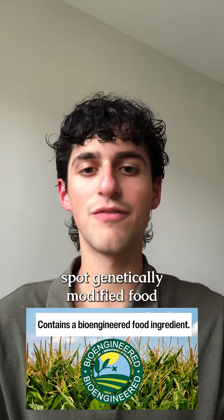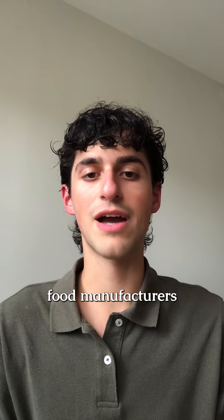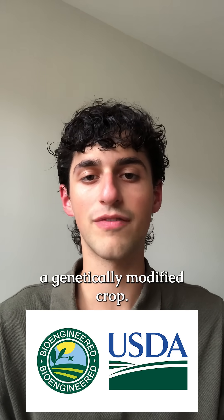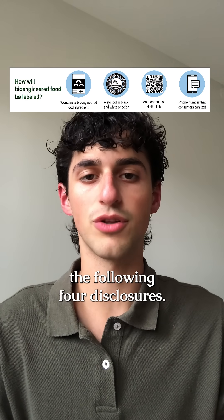Here's how to spot genetically modified food at the grocery store. Starting in 2022, food manufacturers have been required to disclose when they use an ingredient from a genetically modified crop, and companies have to identify this with one of the following four disclosures.